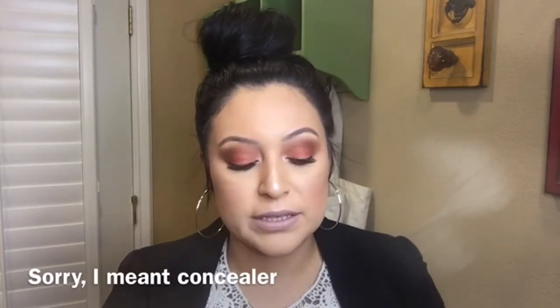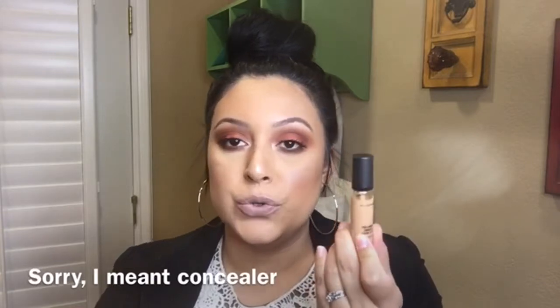For concealers, I used the Makeup Forever full coverage foundation underneath my eyes just to brighten them up, and then the MAC Pro Long concealer to contour. For bronzer I of course used the Too Faced Chocolate Soleil bronzer, and for blush I used the Benefit Dallas — I'm not sure if it's a blush or bronzer but I used it as a blush with my MAC blush brush. It's like a little brown with a little bit of pink.